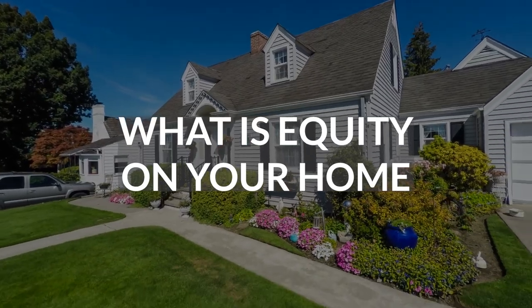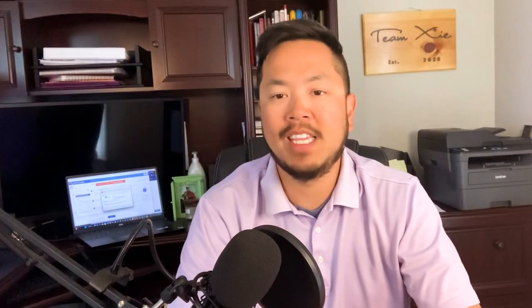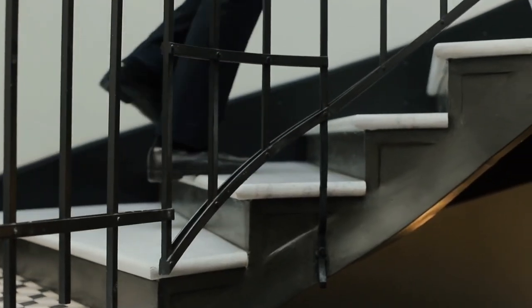Equity — what is equity on your home? Equity is going to be the difference between what you owe and what the value of the home is. That's a big pro to home ownership. When you're renting from somebody, every single month you're making that rental payment, your rent pretty much stays the same. You have nothing to gain out of it other than a roof over your head. Whereas as a homeowner, you have the ability to make your mortgage payment every single month — it's like one rung down on the ladder.